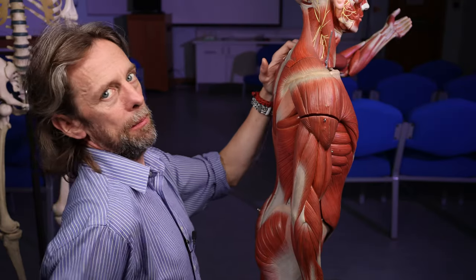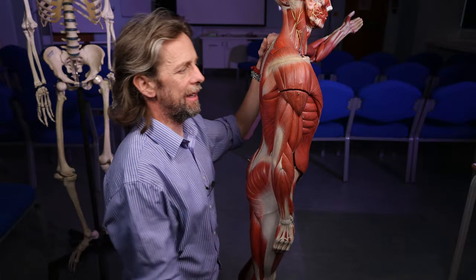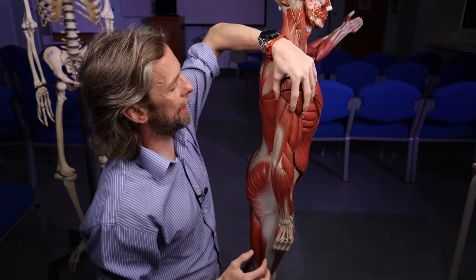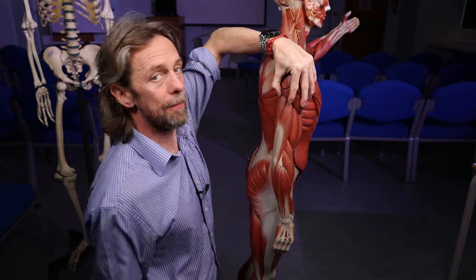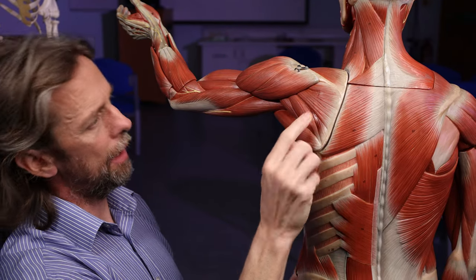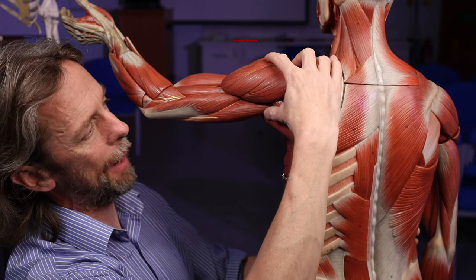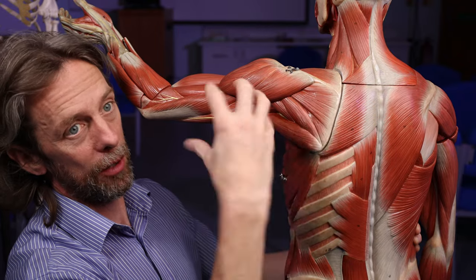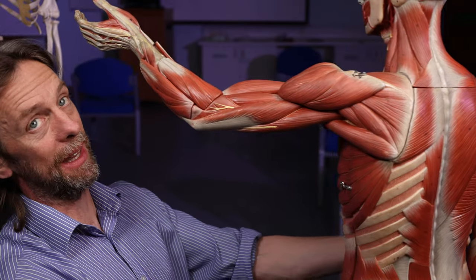The deltoid muscle will abduct, flex, and extend the humerus at the glenohumeral joint, but its other big job is holding that joint together. When you're carrying something heavy, it's holding the upper limb into the scapula. Deep to all of that, if you take deltoid off, you have the rotator cuff muscles — smaller, deeper muscles running from the scapula to the humerus, helping us rotate the humerus but also helping hold that joint together, helping stabilize the joint when we stick our arm out and do movements we take for granted.